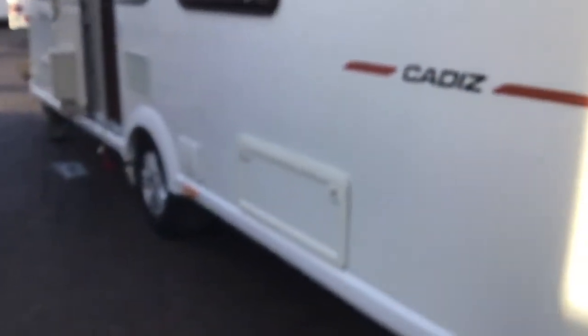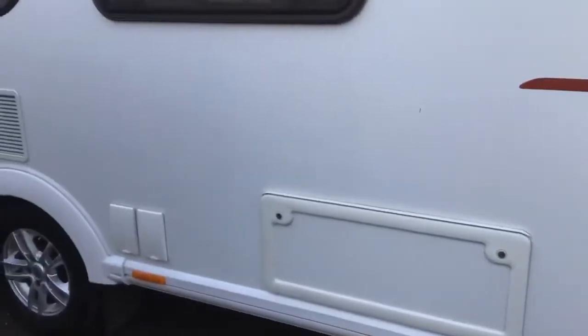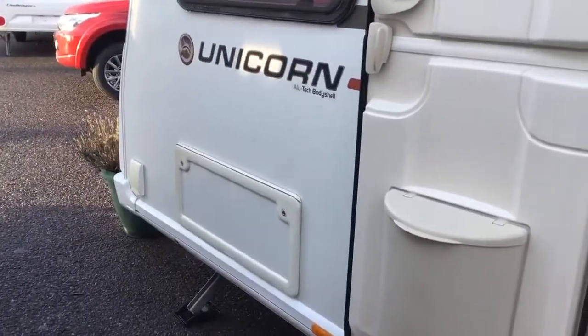Working back round to the nearside, we've got external access locker doors just there. And also your mains plug-in, external 230V socket. And at the front there, the other access door and a barbecue point.